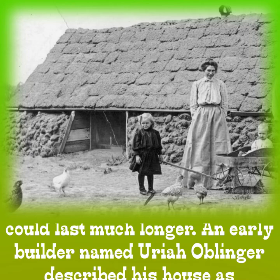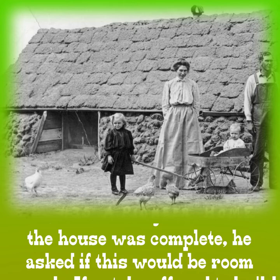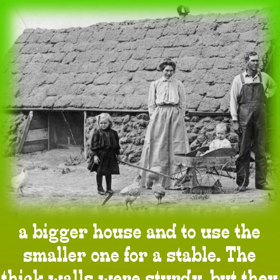An early builder named Uriah Oblinger described his house as measuring about 14 by 16 feet inside, with walls that were 2 and a half feet thick. In a letter to his wife, who would join him after the house was complete, he asked if this would be room enough. If not, he offered to build a bigger house and use the smaller one for a stable.